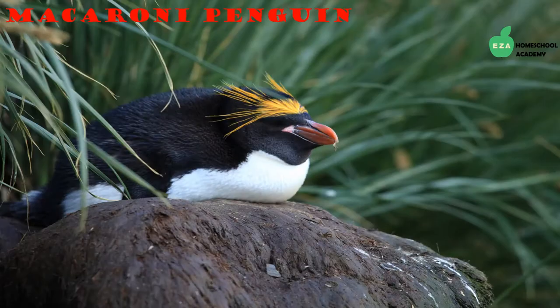Another large penguin species found in Antarctica is the macaroni penguin, identified by orange plume feathers on their heads. They are the largest of the crested penguins. Like other penguins, they swallow stones which aids in digestion as the stones grind up food in their stomachs. They spend a lot of time at sea but form large foraging colonies on shore.